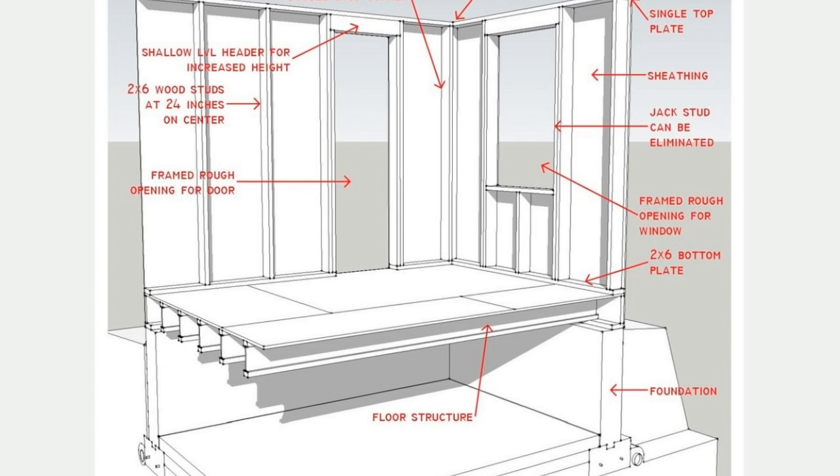Every piece of lumber we can eliminate from the structure is another material that the contractor doesn't have to transport to the site, install, and then handle residual waste from. The National Association of Home Builders has estimated the potential savings for a typical 2,000 square foot home using advanced framing techniques as approximately $2,400 in framing material alone.